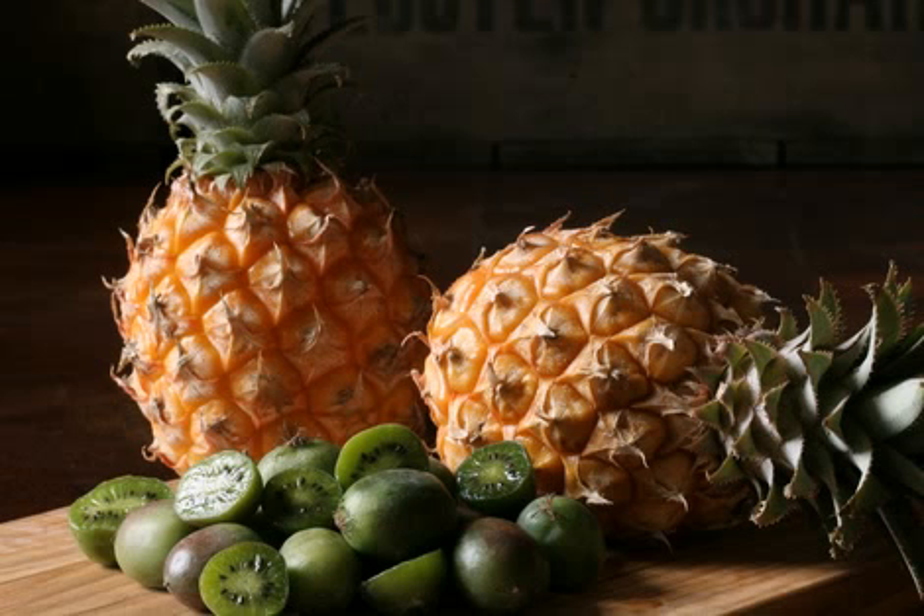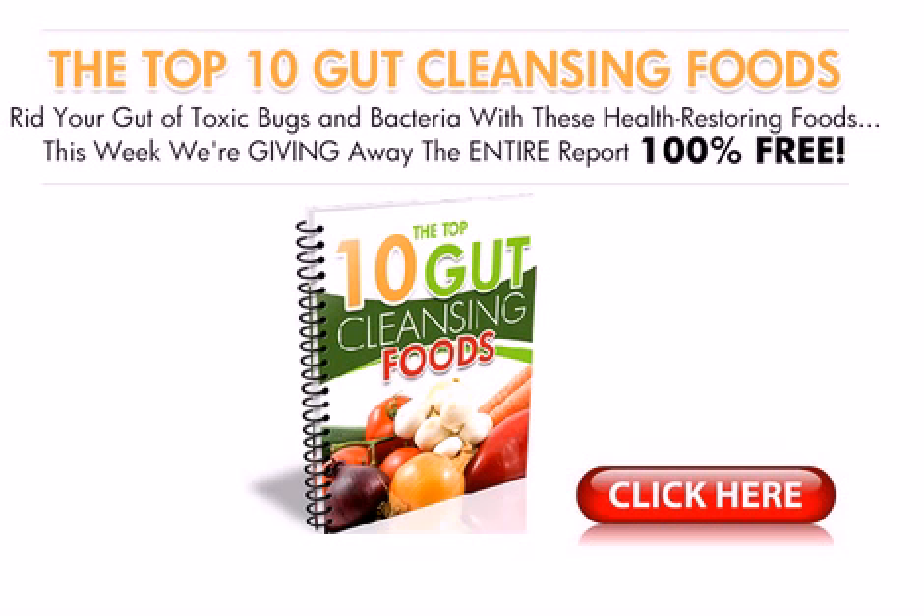Here's that download I was telling you about earlier — it's called the Top 10 Gut Cleansing Foods, and it's free. You can click here on your screen and we'll send it right to your email instantly. Nothing to buy, no hooks, just some information for you. It's the top 10 foods that clear your digestive system of toxins and harmful bacteria.